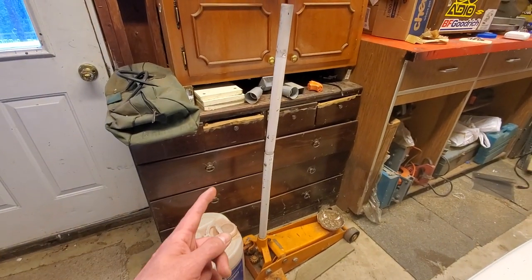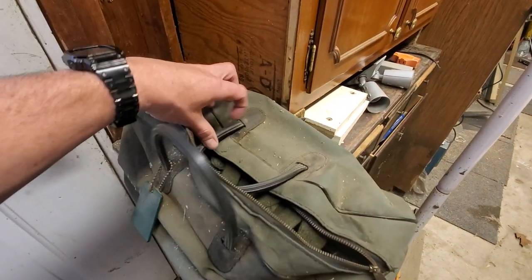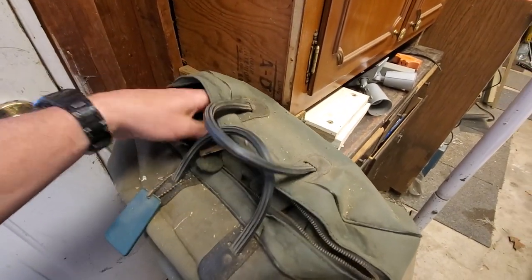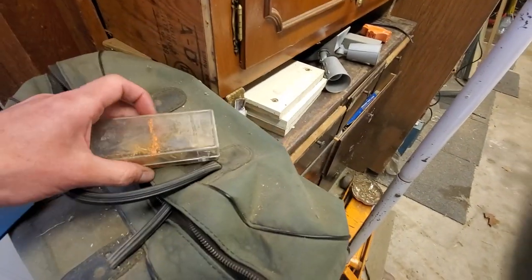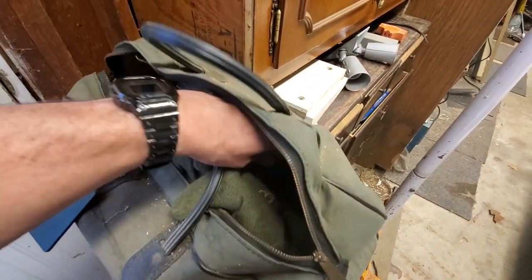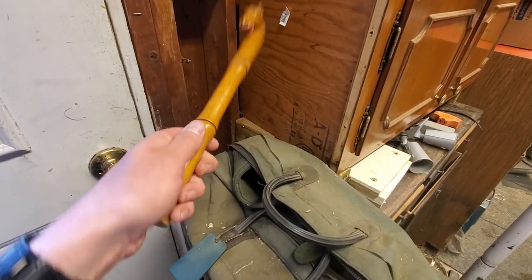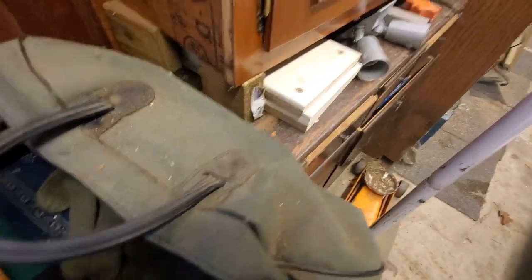Nothing ever went to waste. That old furniture — that was my dresser when I was a kid. He was a Vietnam vet, and this was his bag. That's his Bible. This is what he came back to the States with. Here's some medals and some pins. I did look through this stuff briefly a couple days ago. I don't know what the hell this is — some kind of tool from his service days.